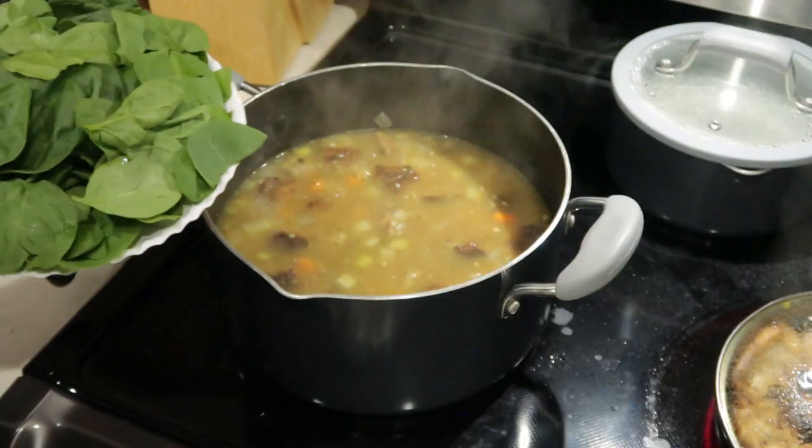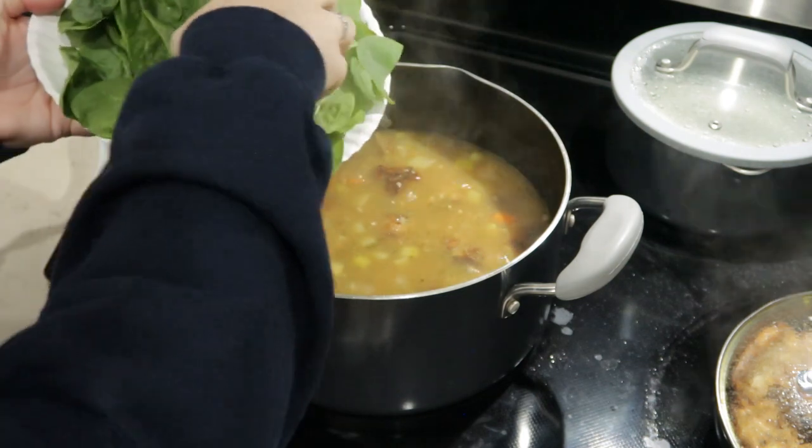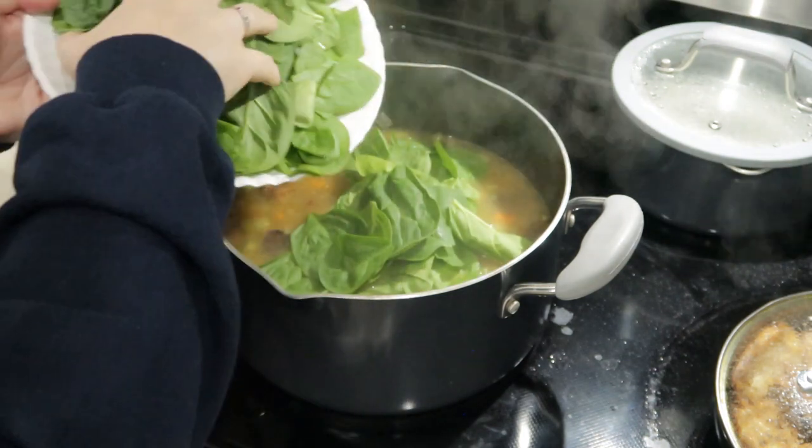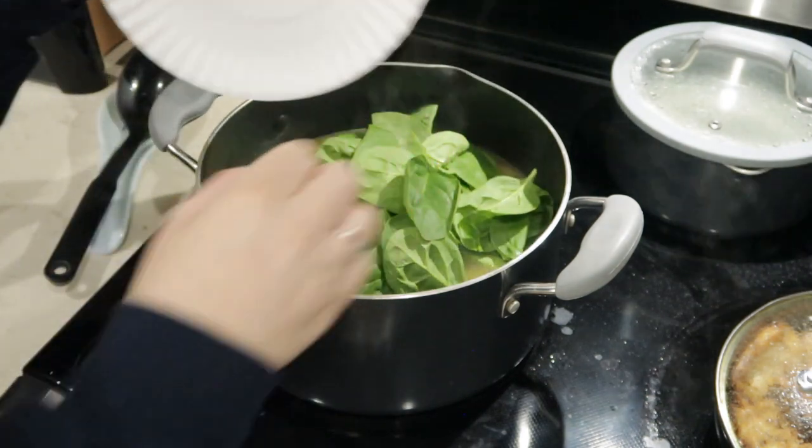At this point you just add eight ounces of fresh spinach. You're going to let that wilt down into the soup and then it is ready to serve.